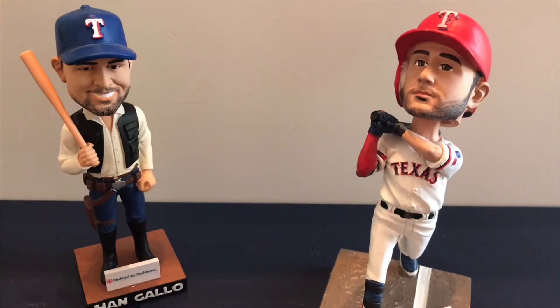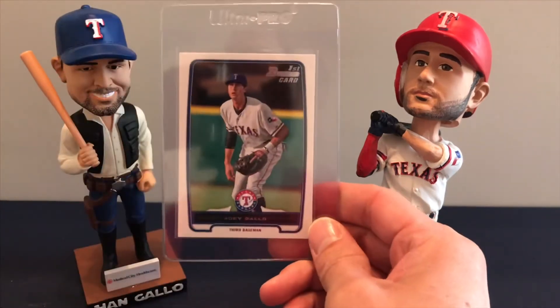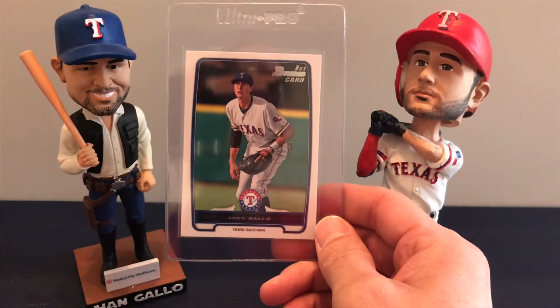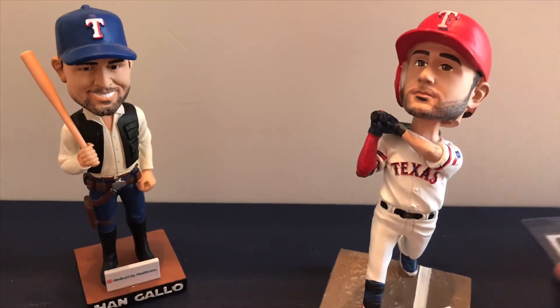Let's start with the earliest card I have of Joey Gallo — it's a 2014 Bowman's Best. This one's all set up and ready to be sent off to get graded.